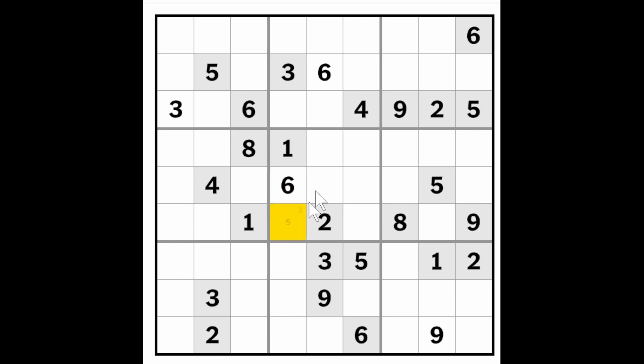So four or five, four or five — we still need to find a three, seven, eight, and a nine. The nine must go in one of these squares, and we have a nine blocking here, so all of these squares are blocked by nines, and this square is blocked by this nine here, so this must be a nine.